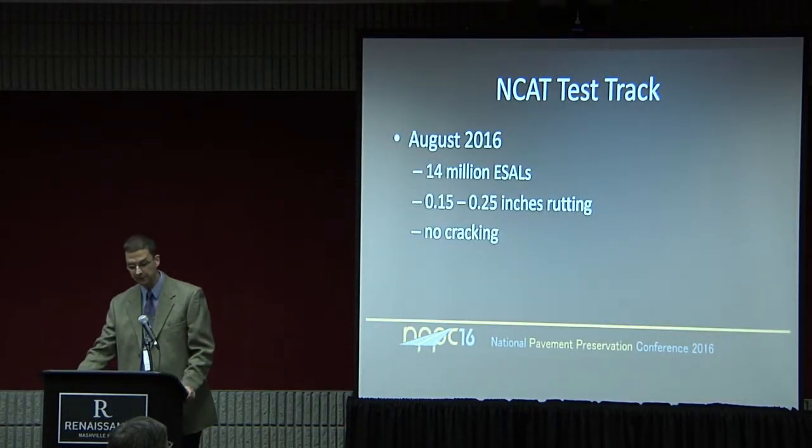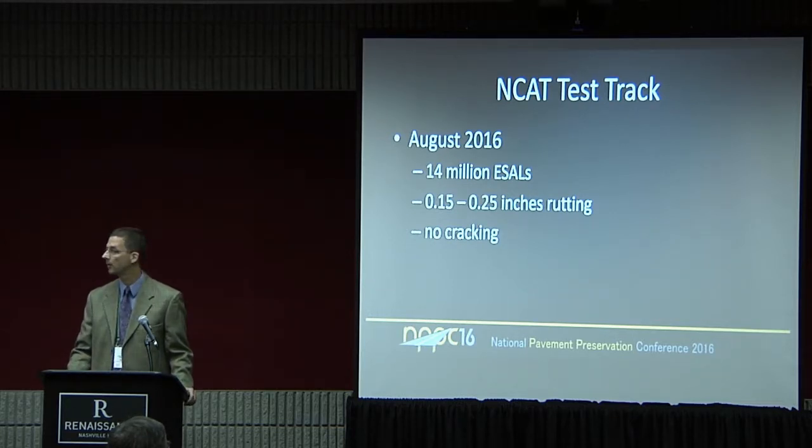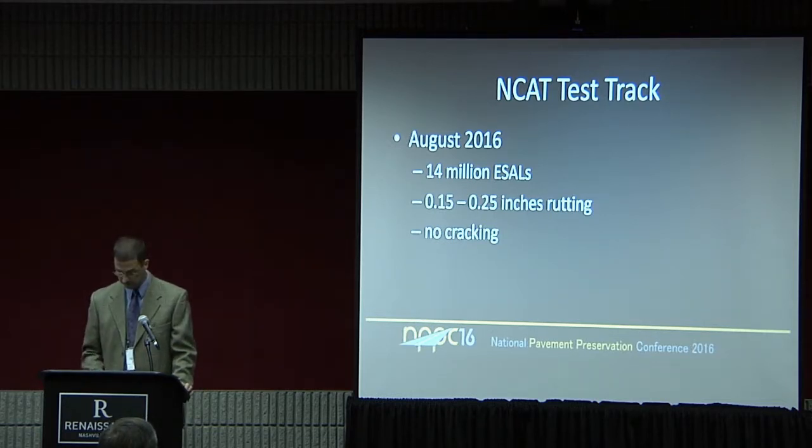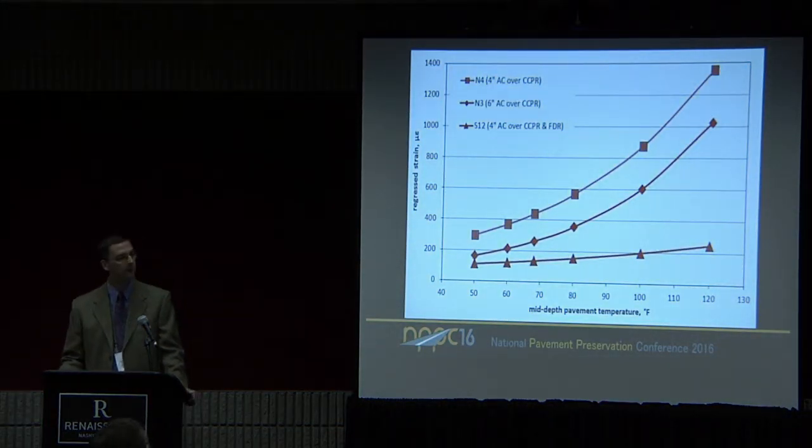As of August 2016, these sections have experienced about 14 million axle loads of traffic — they've gone through the first 10 million axle cycle and are not quite halfway through the second cycle. We're seeing in the neighborhood of 0.15 to just about a quarter inch of rutting, which is good performance given the traffic level. The biggest thing we have seen — or rather haven't seen — is cracking. There is absolutely no cracking in the three sections. The high strain values at high temperature in Alabama have surprised us in that we haven't seen more deterioration.